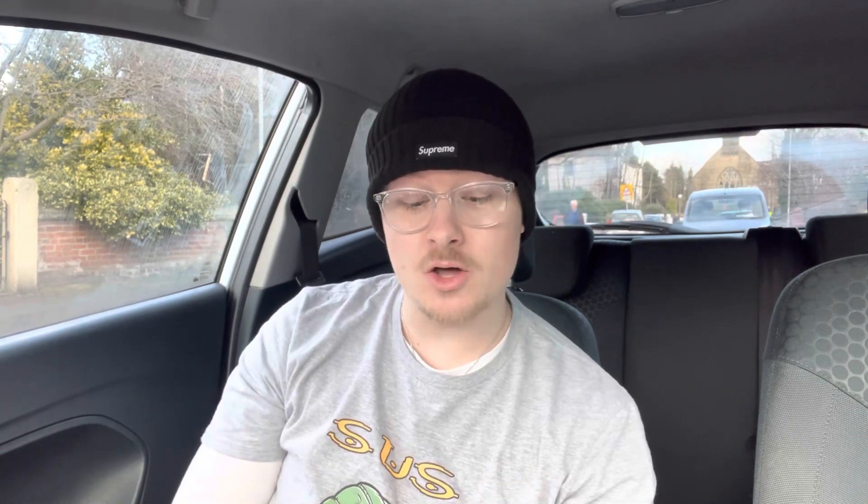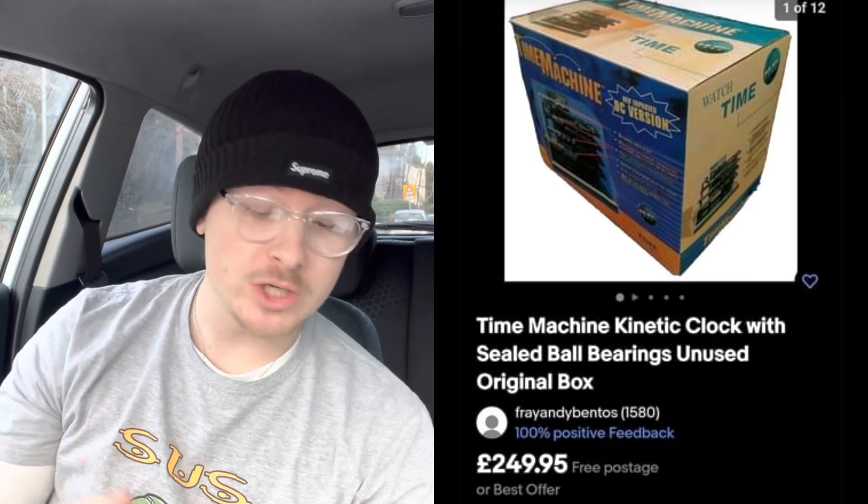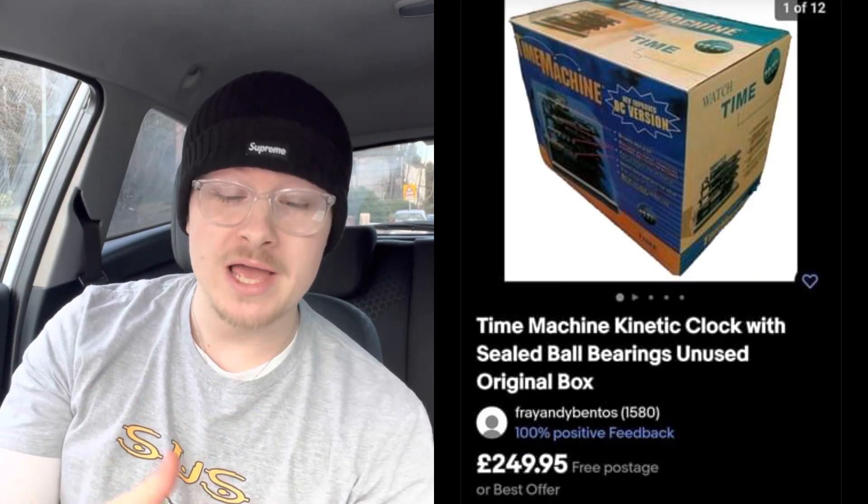Next sale is from Andrew. He paid £5 in a charity shop for a time machine kinetic clock with sealed ball bearings — no idea what that does. He sold it brand new in the box for £249.95. It went on the Global Shipping Programme to America and they paid £310 all in.